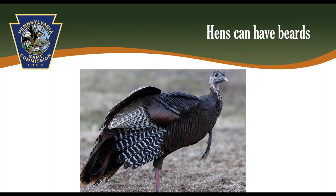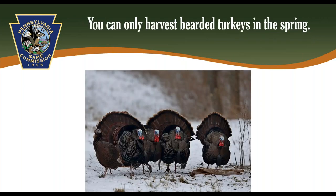Beards are not a perfectly reliable indicator of turkey sex. Around 9% of hens grow beards, and many jakes can have really small beards of around 1 or 2 inches that you may not be able to see from a distance. So relying on a beard is not the best way to determine the sex of a turkey. That said, beards are still very important for the spring turkey season, because you can only harvest a turkey with a beard. It is only legal to harvest a turkey with a beard.